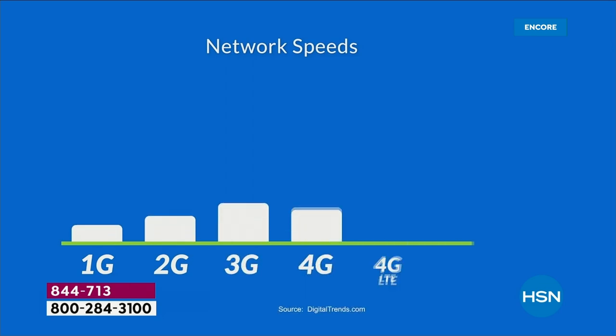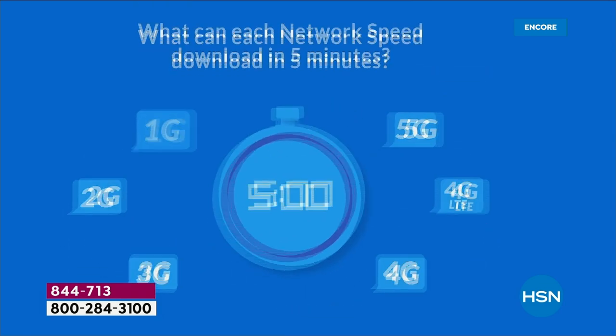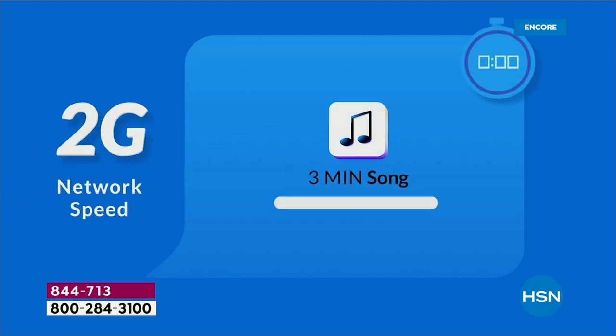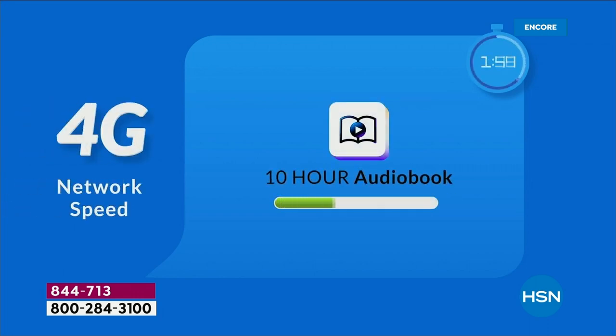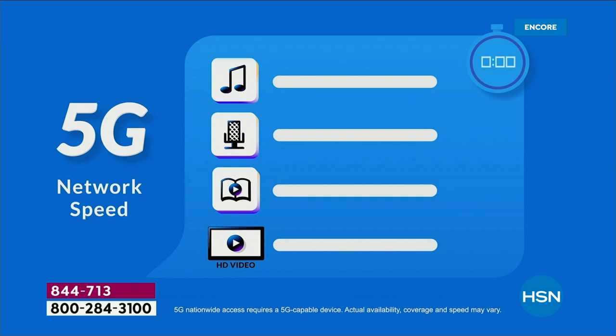Let's talk about the evolution of 5G. With 1G you could just make a phone call. With 2G you could download one song. With 3G it was a one-hour podcast. Then 4G — a 10-hour audio book. Now with 5G, it's less lag time, 10 times faster. With 4G you could download a 10-hour audio book and a 90-minute SD movie. With 5G it's all of those things plus HD video after HD video after HD video.